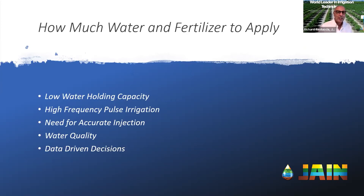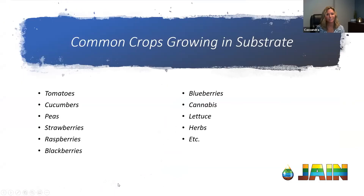What is being grown in substrate right now? Tomatoes, cucumbers, and peas have been grown in substrate for quite a while, typically in greenhouses. Strawberries, raspberries, blackberries, blueberries — all cane berries — are really transitioning into substrate. Cannabis is another big one currently. Then lettuce, herbs — the list can go on and on. One facility was even growing corn in substrate, though that's obviously not going to be a long-term commercial trend.